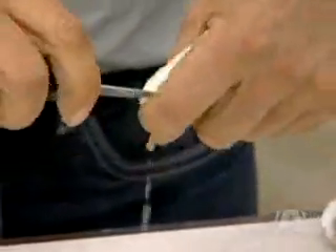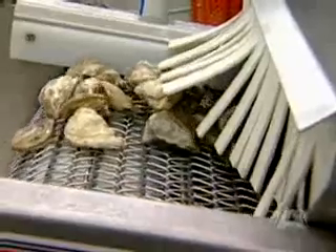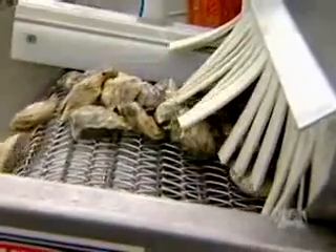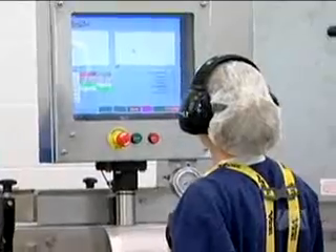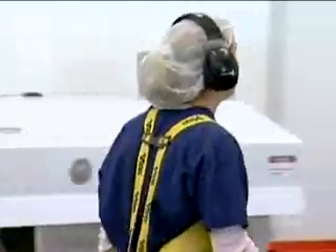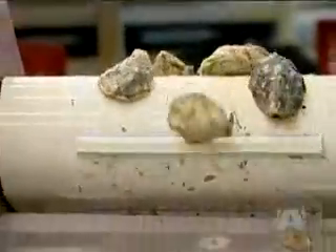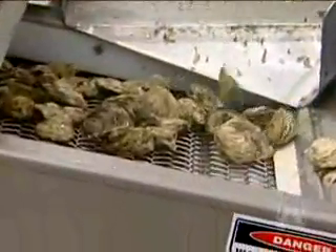Keith Reed of Stellar Bay Shellfish says having size consistency is vitally important to his clients. They did receive financial assistance from Fisheries and Oceans for the purchase, and now others are eyeing the technology. In fact, we have another processor coming down later this afternoon to look at the machine, so he can make a determination whether or not this is something he wants to integrate into his business.